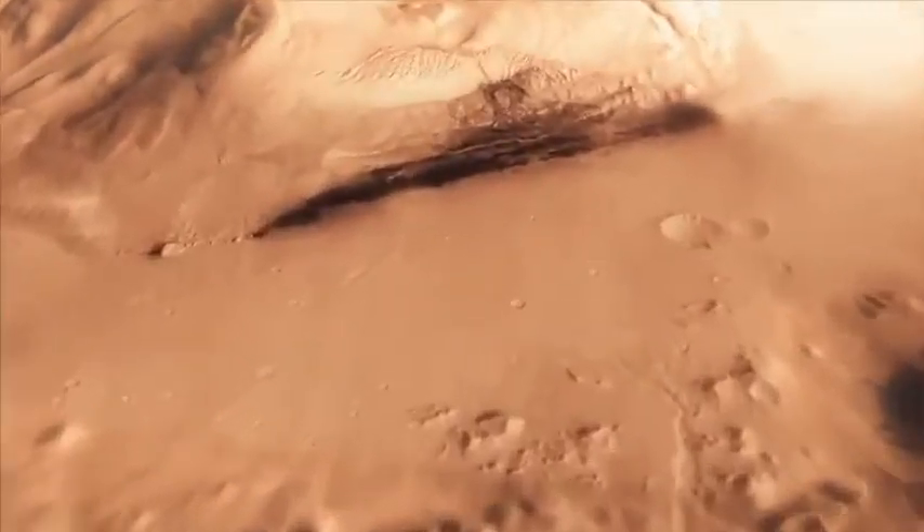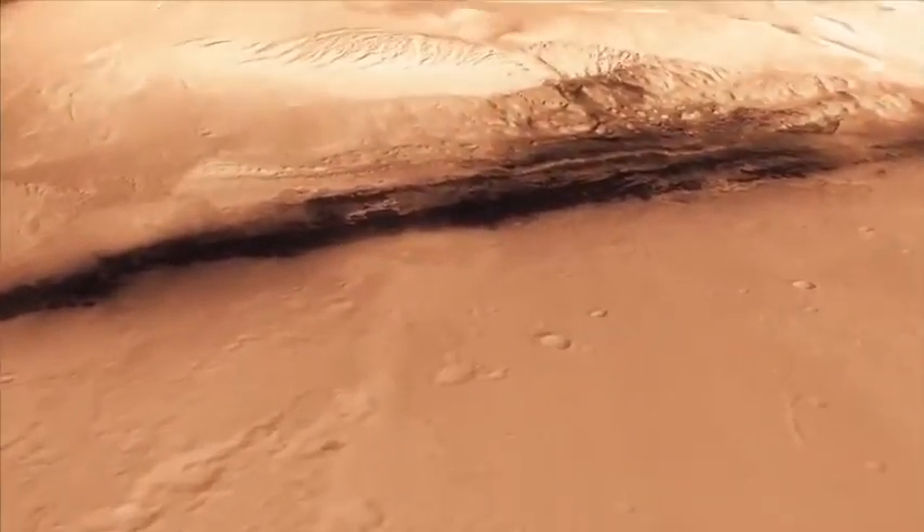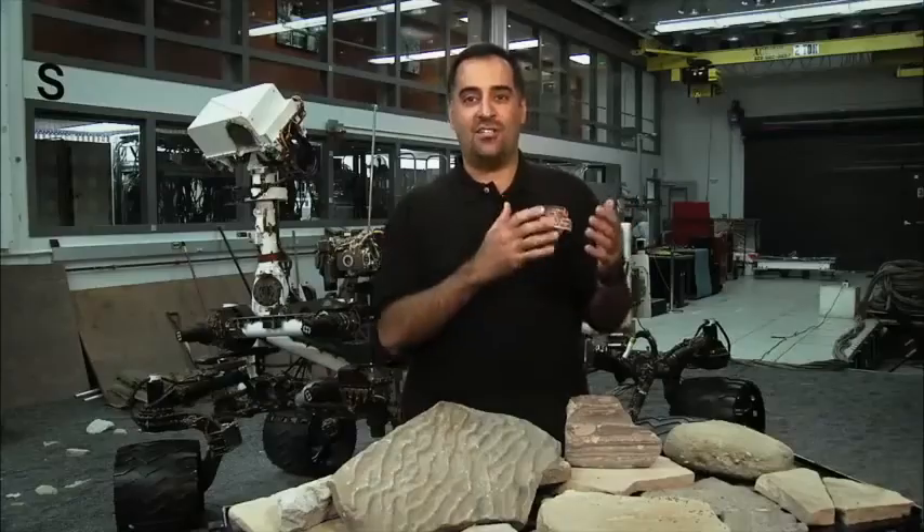Curiosity is in a place called Gale Crater on Mars. Gale Crater is a big hole in the ground caused several billion years ago when a big impact hit Mars and scoured out all this dirt. Since then, we think wind and water have created all these layered rocks inside of Gale Crater. Also, those layers have been eroded back, leaving just a mountain in the middle.